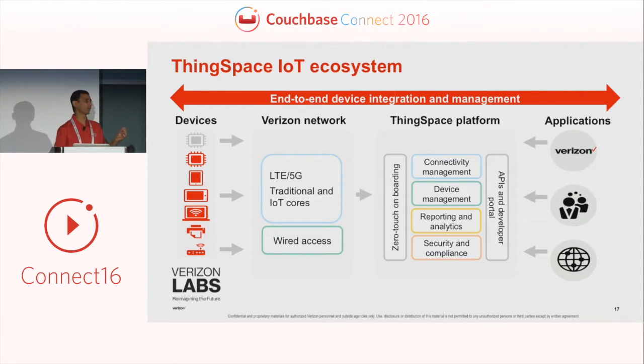Once devices are onboarded into the Thinkspace platform, services like connectivity management, device management, reporting and analytics, security and compliance can be made available to those applications. Through an API layer, developers or customers can interact with the Thinkspace platform. Those APIs can be utilized by applications built by Verizon, partners, or customers, and they can launch it globally through the carrier network support Verizon provides. That's, in a nutshell, what the Thinkspace platform can help customers with.